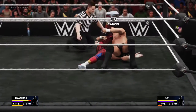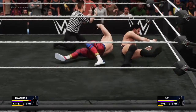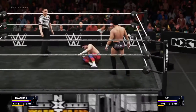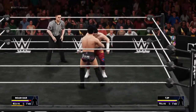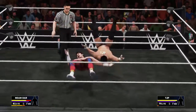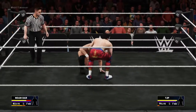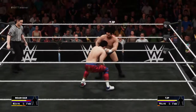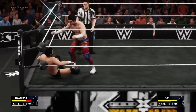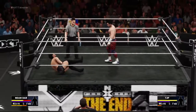He goes for the quick pin attempt — one, two. Oh, and he's one step ahead on that one. A kick right to the gut. A brutal slam changes the entire complexion of this match.